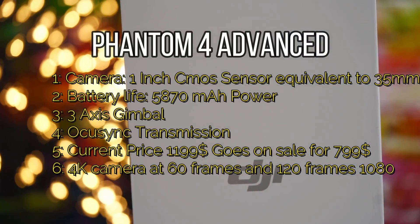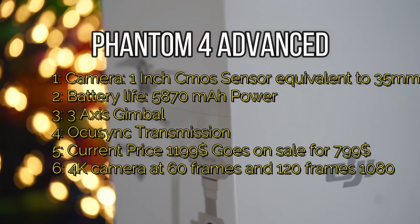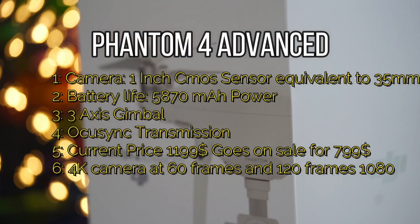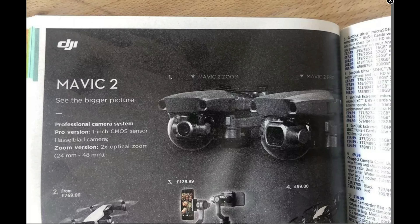The price of the Phantom 4 Advanced could be a game changer in all of this. As of now DJI has the Phantom 4 on their website with a price tag of $1,200, but recently and in multiple locations I've seen the Phantom 4 Advanced go on sale as low as $799, even in recent days.